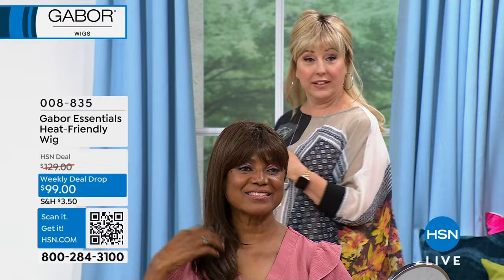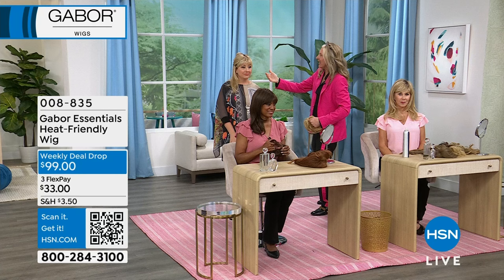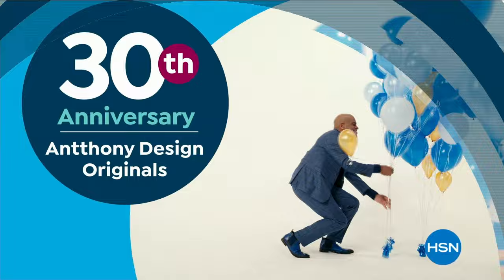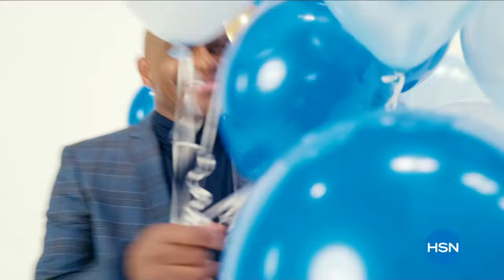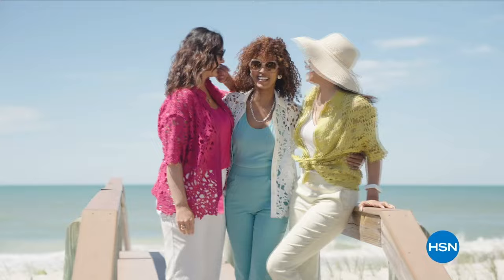The older I get, the more I realize I don't want to spend my remaining minutes doing my hair. I love the half up half down — it looks natural with those dark roots showing, just like a wig with dark roots would look real. We're going to take a short break. When we come back, we've got more styles from the weekly deal drop. Stay tuned. Also coming up: 30 years of Anthony Design Originals on HSN, and our Summer Style Sneak Peek, Thursday April 25th.